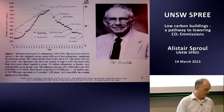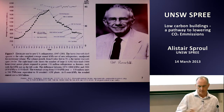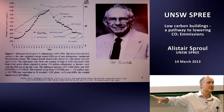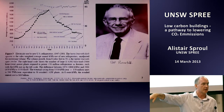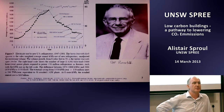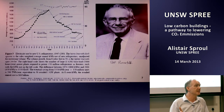One of my heroes is Art Rosenfeld — sort of the grandfather of energy efficiency. He started as a nuclear physicist in Chicago, but in the 1970s he got intrigued by energy efficiency. When the oil crisis hit, California was using oil for transport, heating, and electricity generation — a triple whammy. Art went to the California Energy Commission and said we could do better with end-use efficiency by applying the laws of physics and thermodynamics, and he suggested they start with refrigerators.